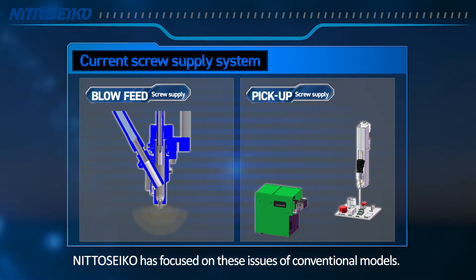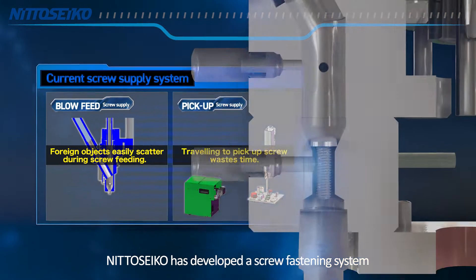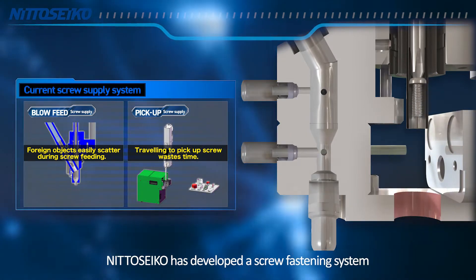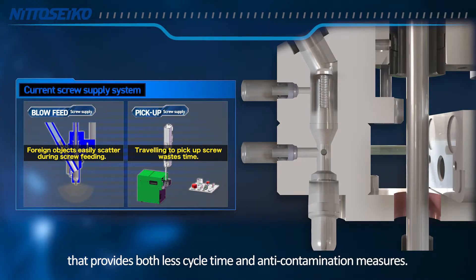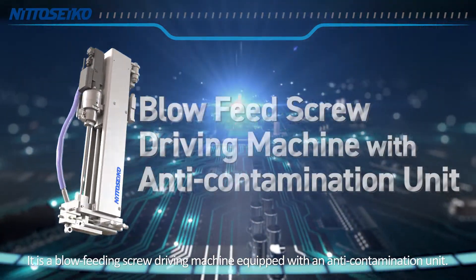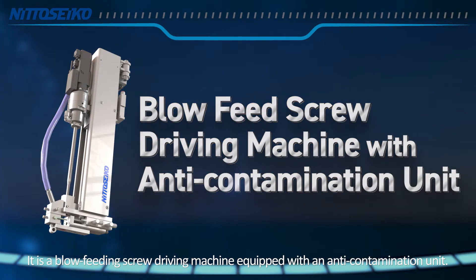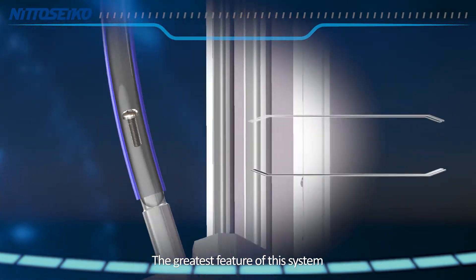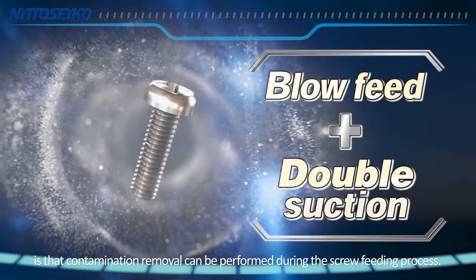NITO Seiko has focused on these issues of conventional models and developed a screw fastening system that provides both less cycle time and anti-contamination measures. It is a blow feeding screw driving machine equipped with an anti-contamination unit. The greatest feature of this system is that contamination removal can be performed during the screw feeding process.